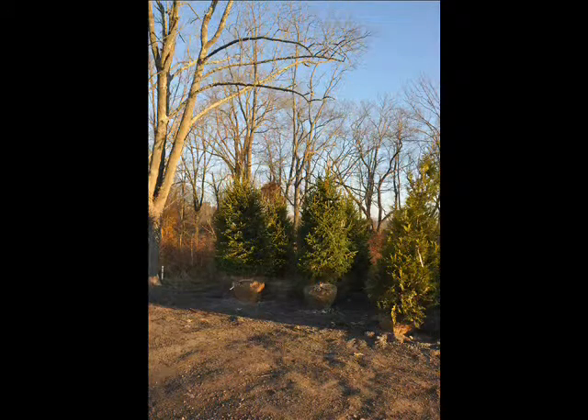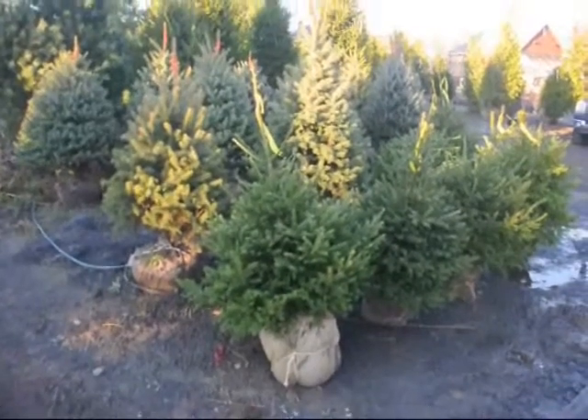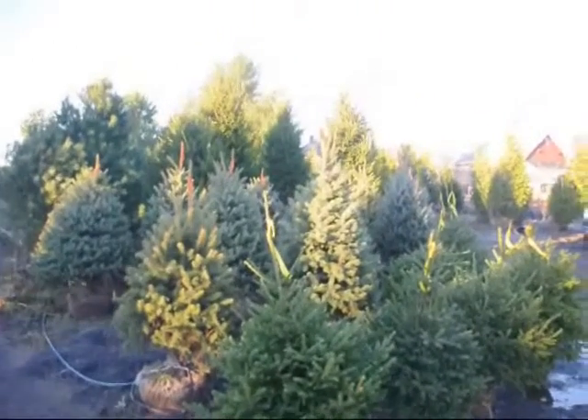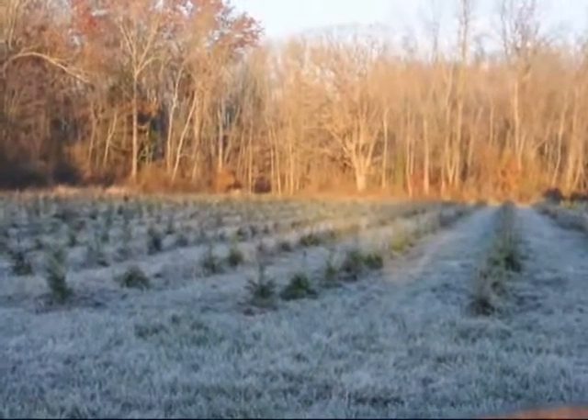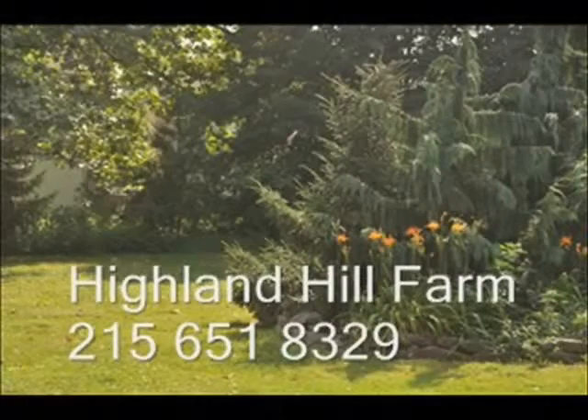Our larger trees are available through our neighbor Trees in Travel, and they can establish those bigger trees for you. We are located in Bucks County, Pennsylvania, and we ship across the East Coast. Give us a call at 215-651-8329. We can send out small parcels via UPS and parcel post, and we can also ship by tractor-trailer truck for your needs. Give us a call at Highland Hill Farm in Bucks County, PA: 215-651-8329.